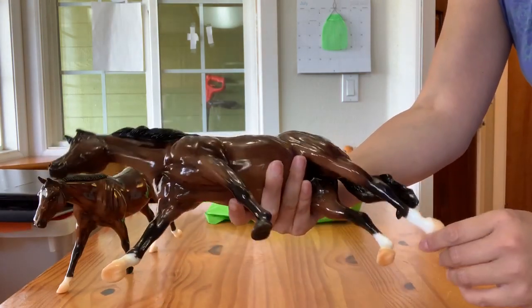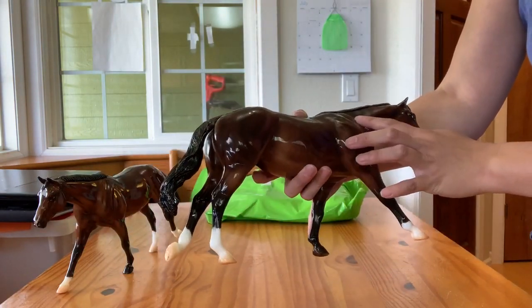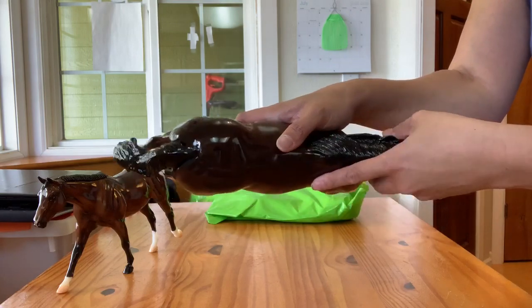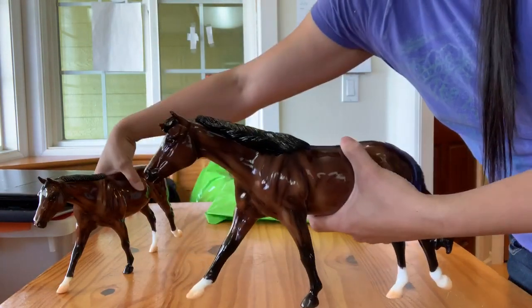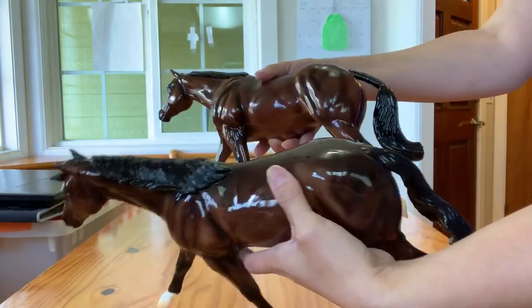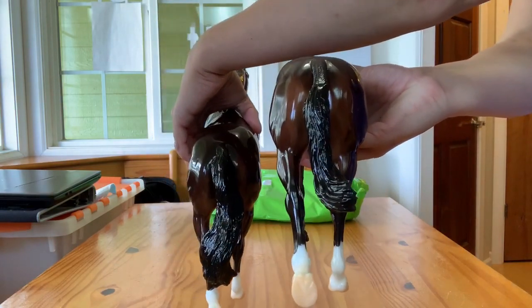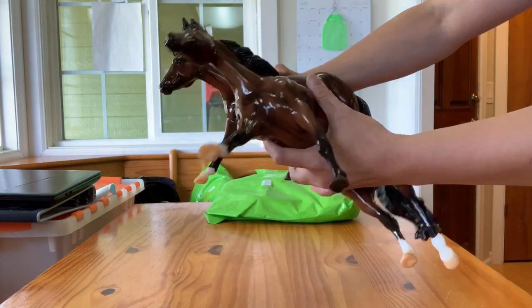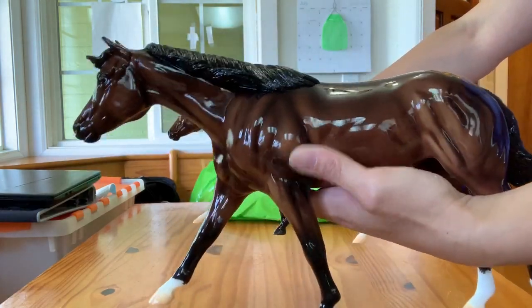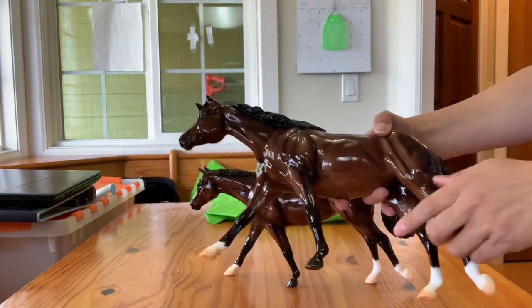This is the loose mane version. If there were any major flaws, Breyer was doing exchanges right there at Breyerfest, so hopefully none of these guys had major flaws. You can see there's a little goober in the gloss on the top of her rump there — it's not a big deal. She has the loose mane and the loose tail. Just to give you a quick peek: this is the loose mane, and that's the braided mane, and then the tails — this is the loose tail and this is the braided tail. Their color is pretty similar, but this one's a bit lighter. She looks like she might have had a really, really super faint shoulder rub and then was glossed over, but that could just be a lighter area of paint because you certainly don't see any of the white plastic showing through.